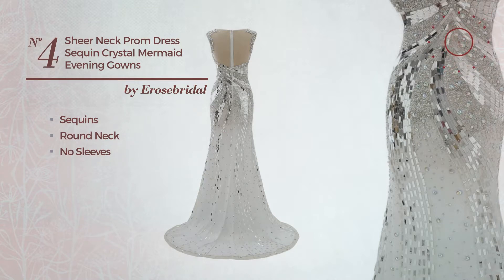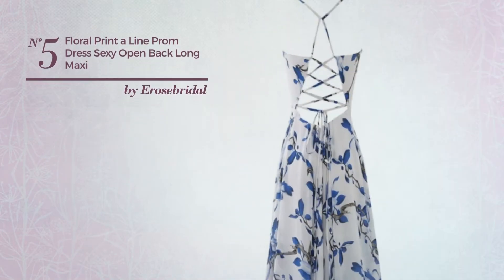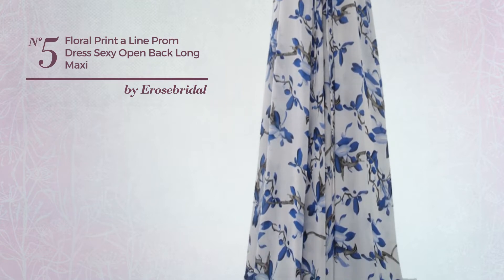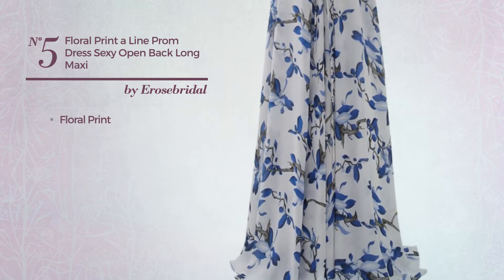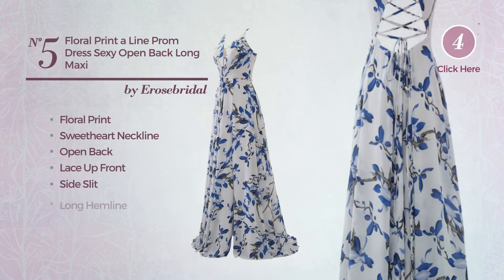...more colors. Number five: a bridal professional maxi-length A-line dress featuring a sexy look with floral print. This dress includes a sweetheart neckline, open back, lace-up front, side slit, and long hemline...